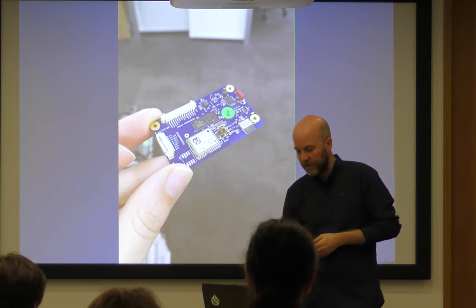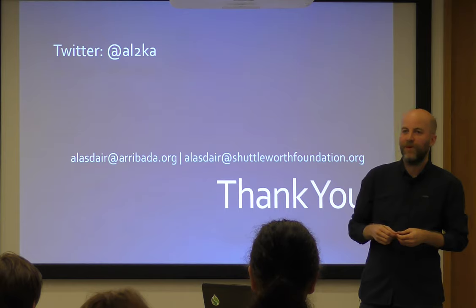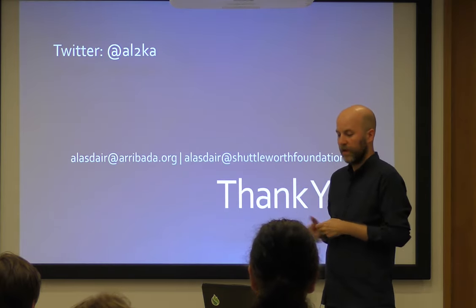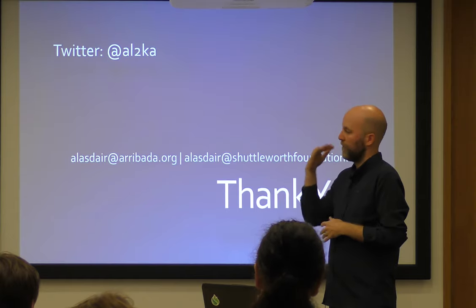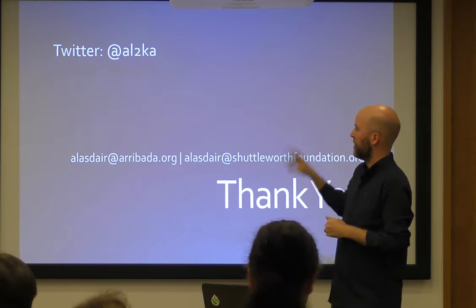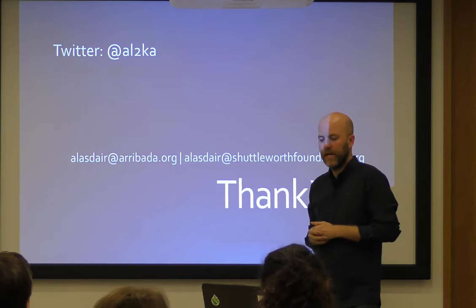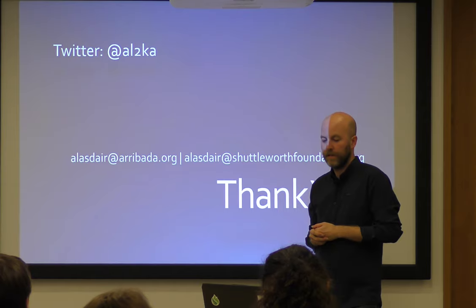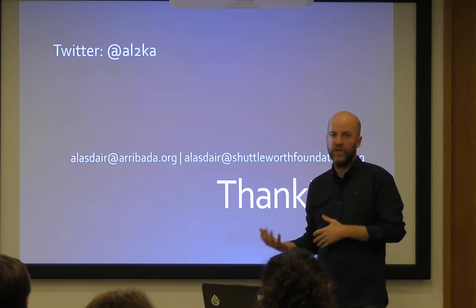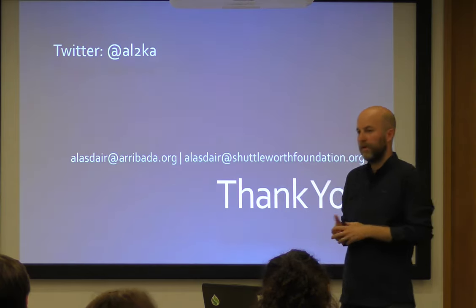We have a physical board. If you want to follow this adventure, have a look at the Arribada Initiative's blog. We'll soon release a repository where we'll link through to all our GitHub sources — a lot of the designs are already up. If any of you are interested in this space, feel free to get involved, because it's all purposeful, it all goes through to help wildlife. Thank you very much.